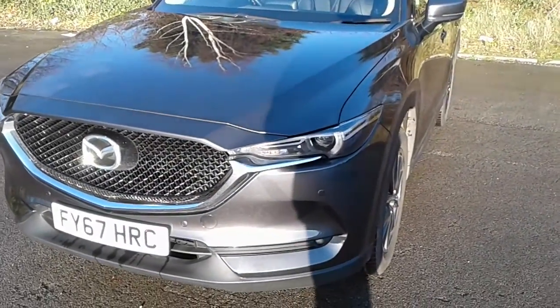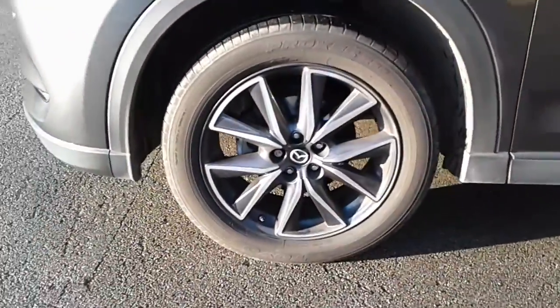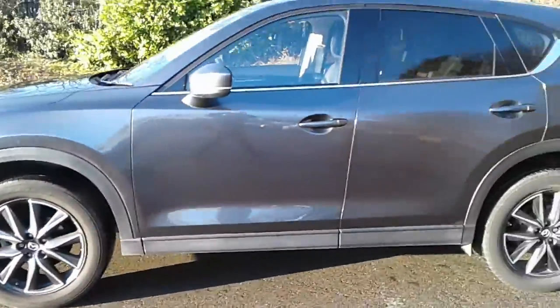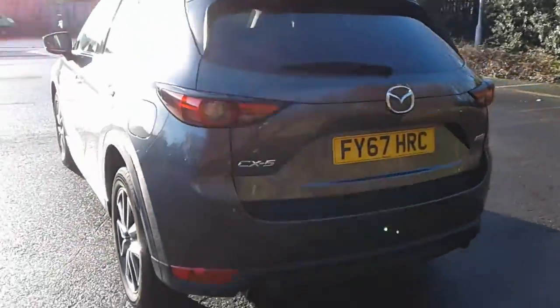It does come fitted with Xenon headlamps and front parking sensors, 19 inch alloy wheels, privacy glass, rear parking sensors and a reversing camera.